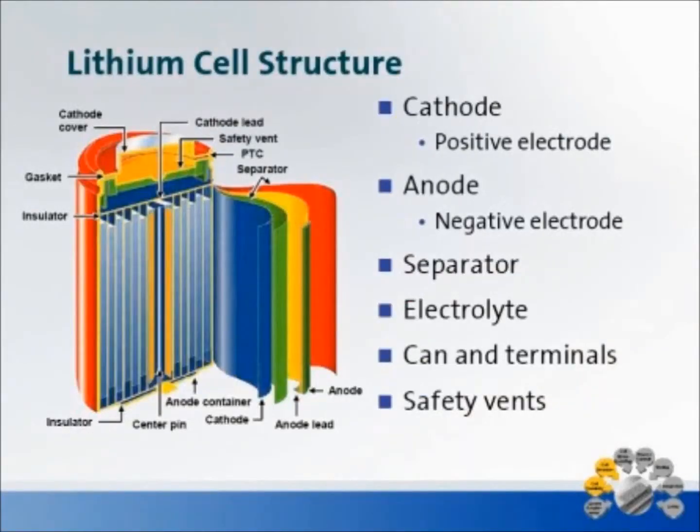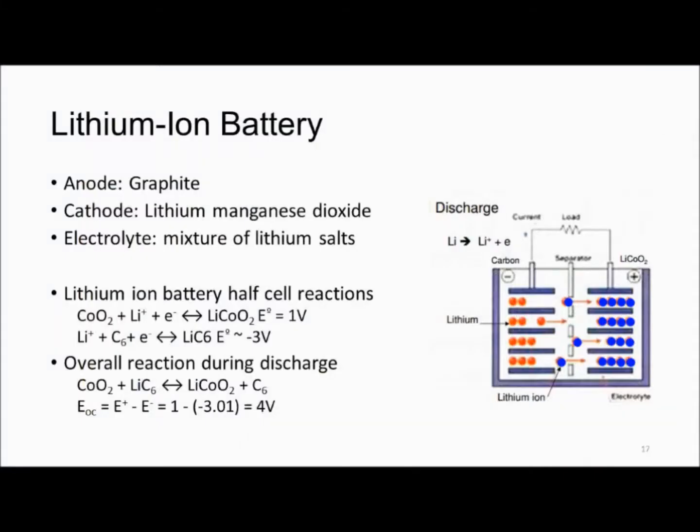This is the basic structure of a lithium ion cell. Commonly the anode material used is a form of carbon, for example graphite, and the cathode is a lithium metal oxide like lithium manganese dioxide or lithium cobalt dioxide. The electrolyte used is a mixture of lithium salts and the most popular electrolyte is lithium hexafluorophosphate.